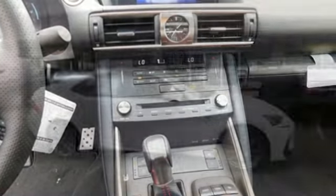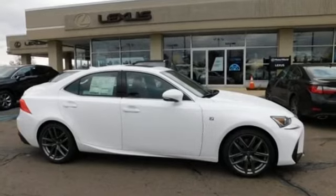Lexus, performance in every detail. The time is now. See it for yourself today.